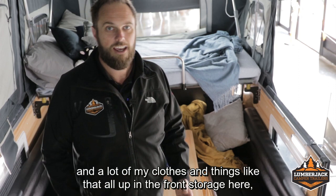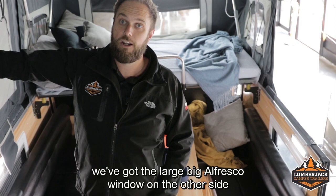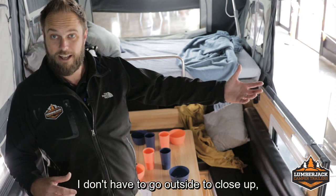You'll notice a large alfresco window on this side, and as with all Lumberjack camper trailers, we've got the large alfresco window on the other side too. On nice days we can have this open all the way up; if the weather turns nasty, we can zip it down. All of the windows have midgy mesh in them and are double-zipped, meaning if the weather turns nasty through the night, I don't have to go outside to close up — I can simply zip them up from the inside.